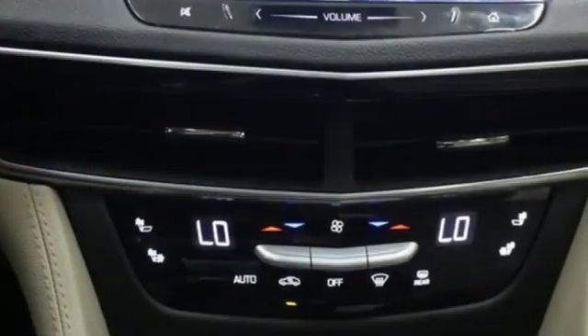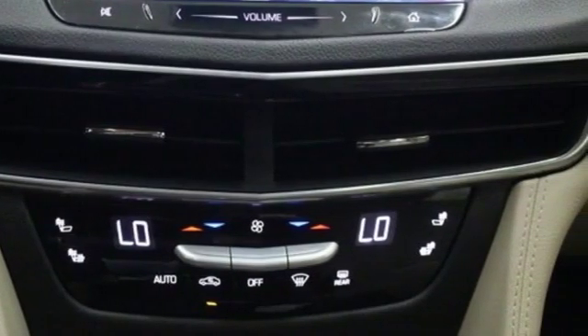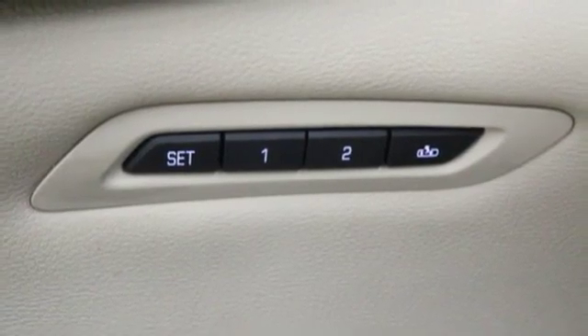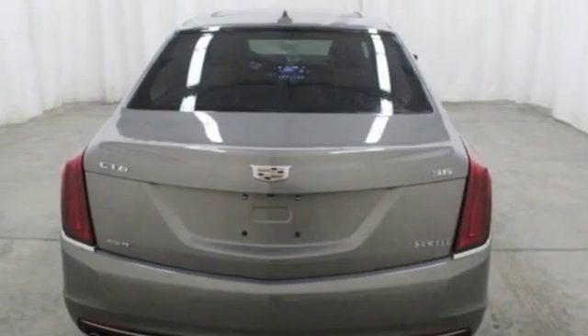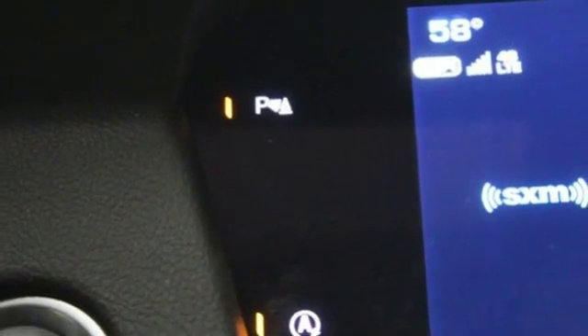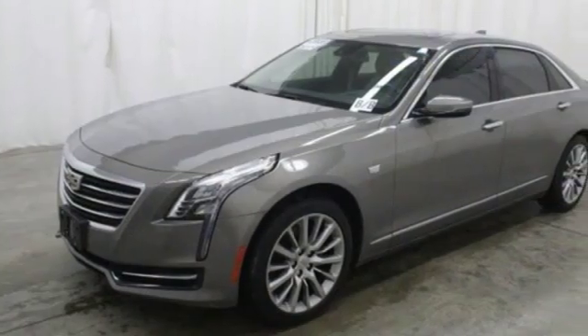OnStar with 4G LTE, Cadillac Hue Information System, wireless charging, and Bluetooth provide the connectivity you want. Comfortable leather seats and climate control envelop you, and the CT6 continues to take care of you with a universal home remote, rear-vision camera, and automatic stop-start.